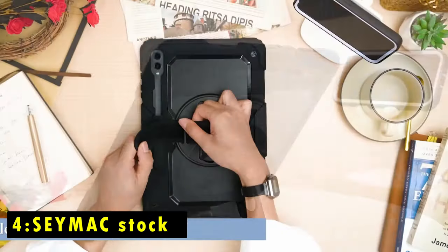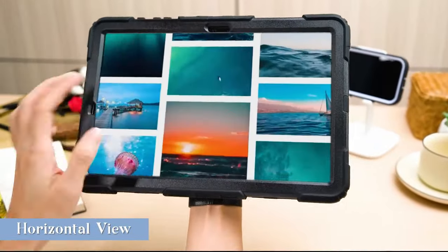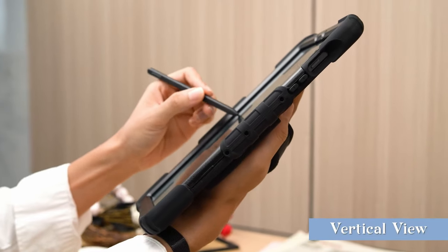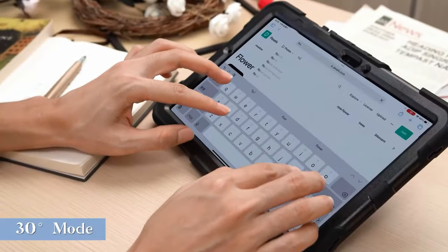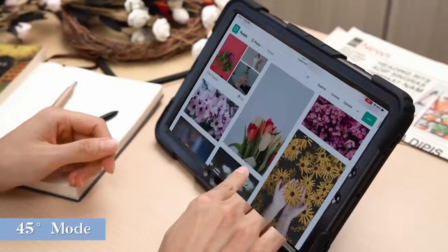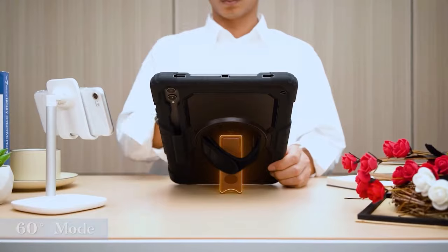At number 4 is C-Max Stock. The C-Max Stock case for the Samsung Galaxy Tab S10 Plus 5G is designed to provide excellent protection and versatility for users on the go. Made from premium TPU and anti-skidding silicone, this case features a built-in screen protector that ensures full-body safety against shocks and drops. The innovative 360-degree rotating kickstand allows for multi-angle viewing, making it perfect for both work and play.